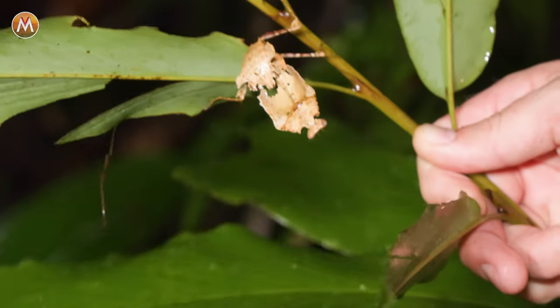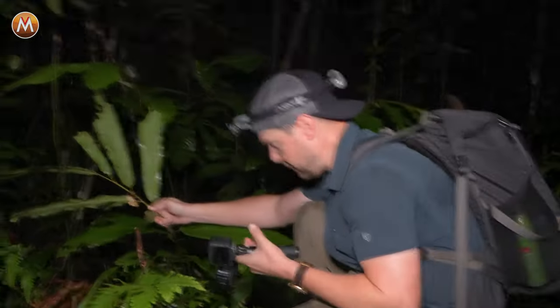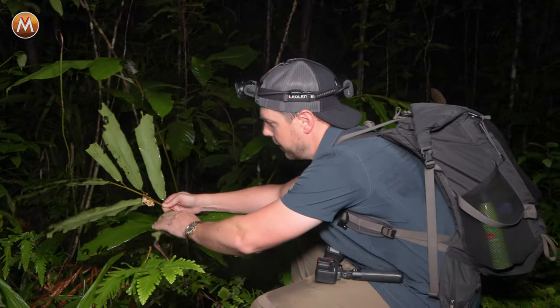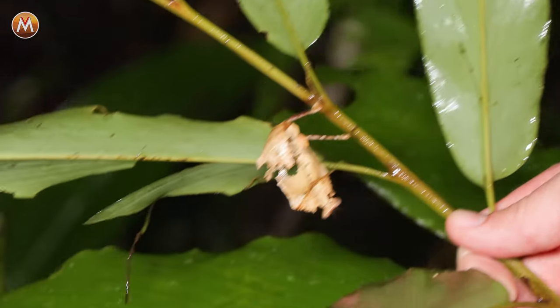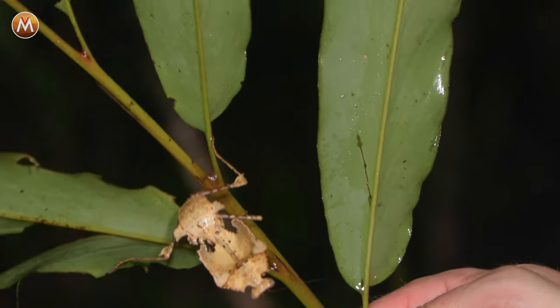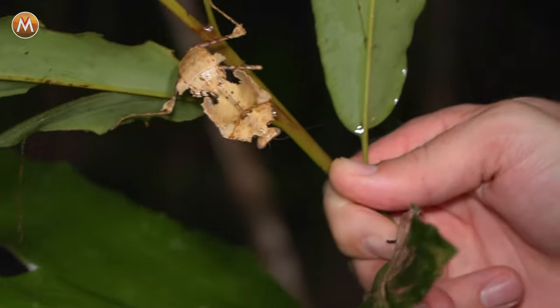Got something on this branch. Guys, come look at this. What we have here is a dead leaf mantis. What you're looking at right there is actually a praying mantis that looks almost identical to a leaf.